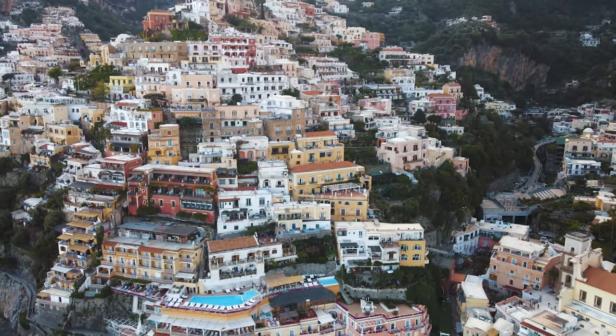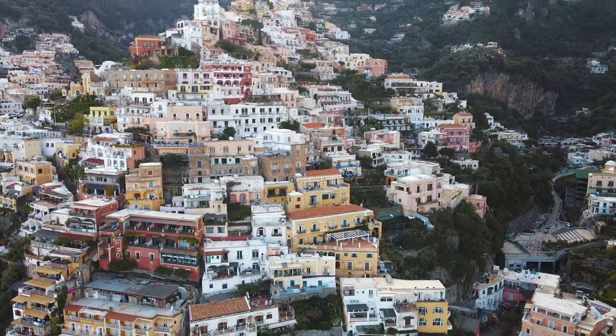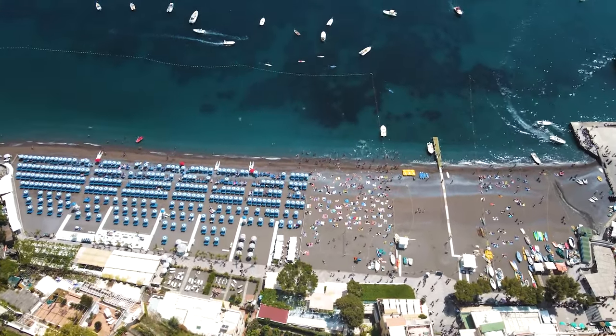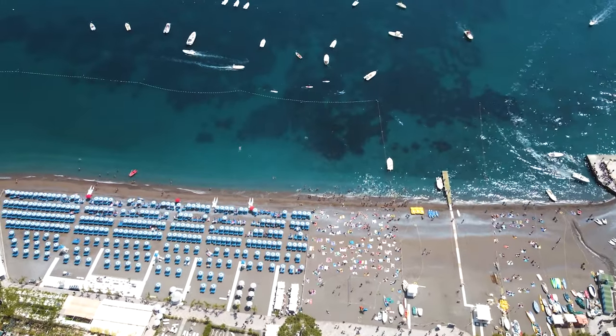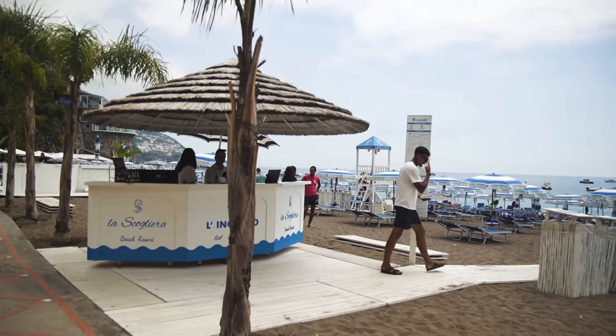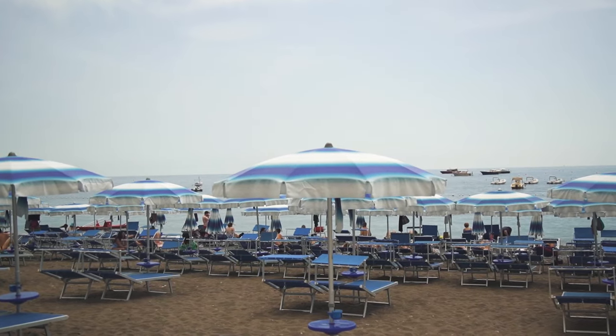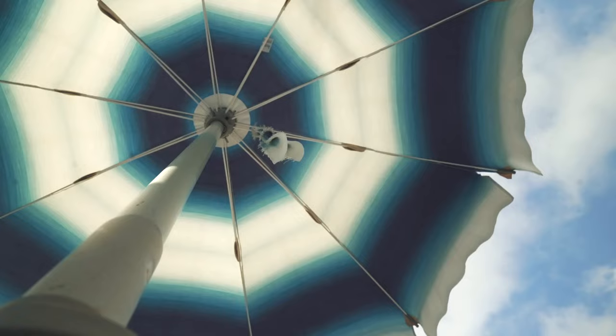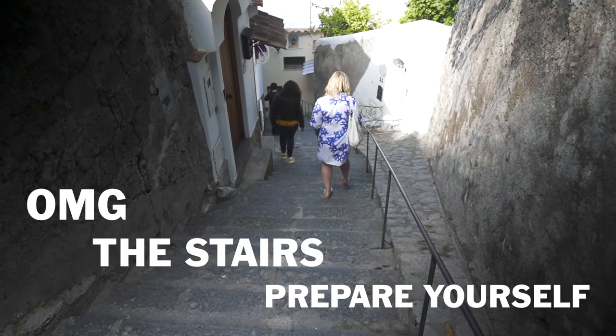Good morning from the Amalfi Coast. We are in Positano and we're about to have a relaxing beach day, but first we've got to trek down to the beach. We're going to show you how to get there and what to expect with Italian beaches. We walked 300 stairs down to the beach — 300 stairs is not an exaggeration — but we finally made it.